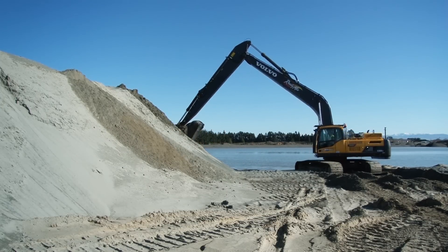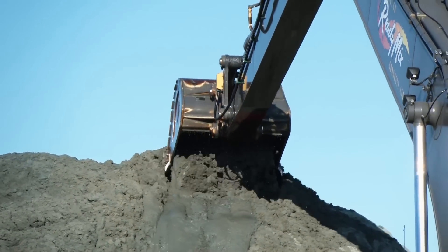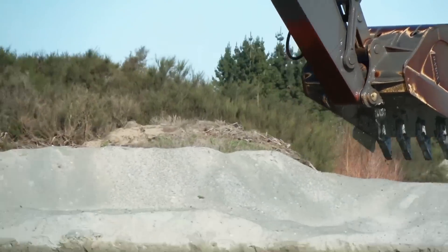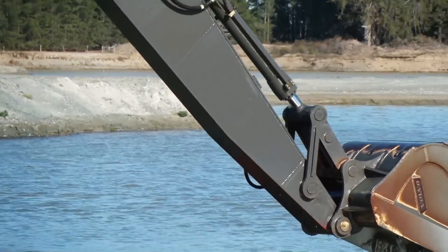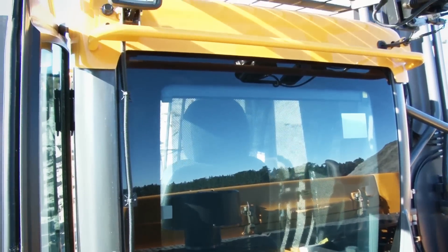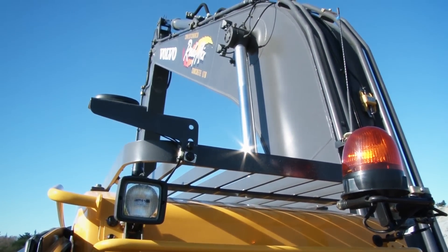At full reach with a full bucket of wet sand there's no issues whatsoever. The breakout force is outstanding — she'll curl up the bucket at full reach no problem at all. The machine is very good for visibility, mirrors exactly where you need them. She's really good for health and safety wise.